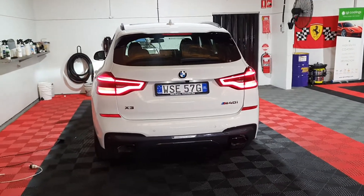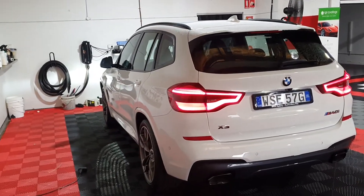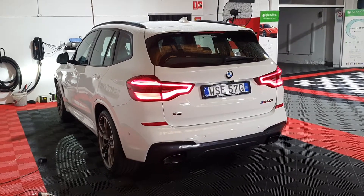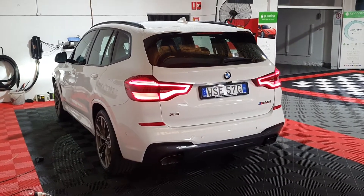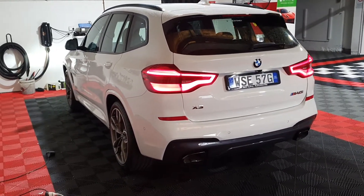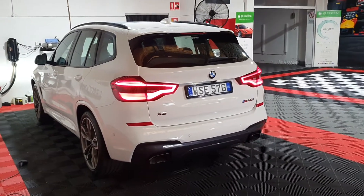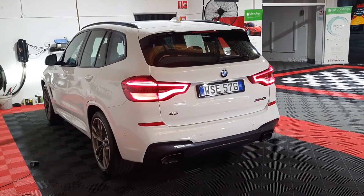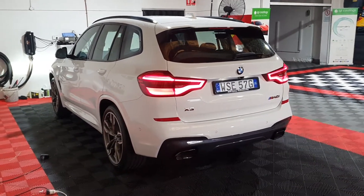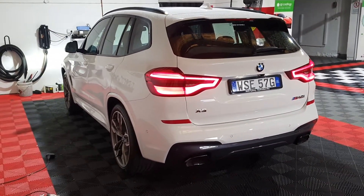Hi everybody and welcome to Leading Edge Car Detailing. Given what's happening in the world right now, health and safety is the number one concern with this coronavirus that's going around. I wanted to share what we're doing at Leading Edge to protect both ourselves and our customers, and hopefully this will benefit some of you out there in any industry where you're getting in and out of cars — be it mechanics, body shops, and so on.